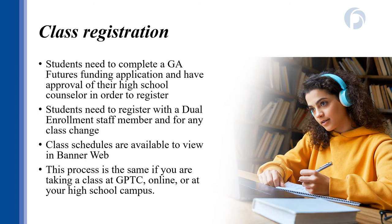Once it comes time to register for classes, you must have a Georgia Futures funding application on file, or have met with your dual enrollment coordinator to establish that you're paying for classes yourself. Anytime that you add or drop classes, you'll do that through your dual enrollment coordinator. This ensures you're taking approved classes that have been given permission by your high school counselor and are on track to complete your credential. This process is the same whether you're taking classes at a GPTC campus, through GPTC online, or at a participating high school.